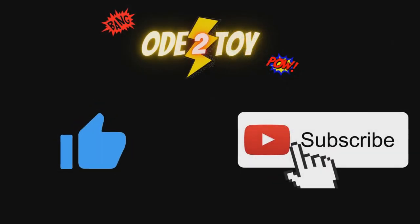If you enjoyed this video, please do give it a like, and remember to subscribe as there'll be plenty more videos soon.